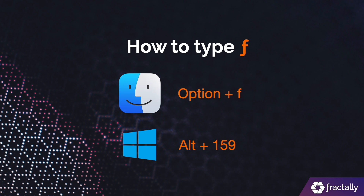MacOS and Windows make the Florian sign pretty easy to type, so be sure to use it when you post online.